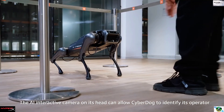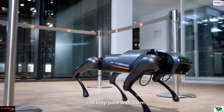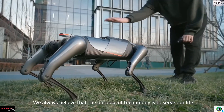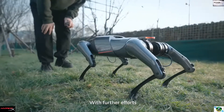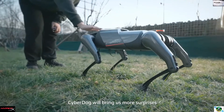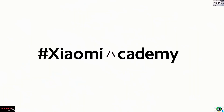The AI interactive camera on its head allows CyberDog to identify its operator and keep pace with them. We always believe that the purpose of technology is to serve our life. With future effort, CyberDog will bring us more surprises as we continue to explore technologies for a better life.